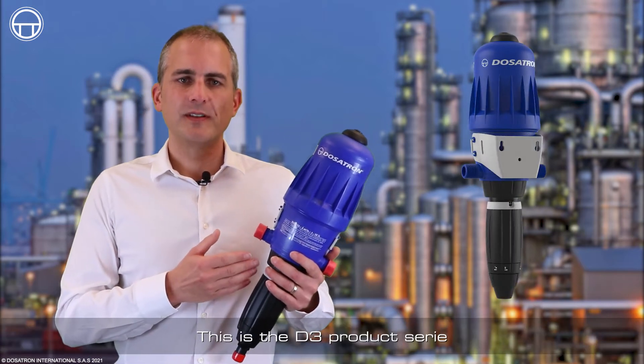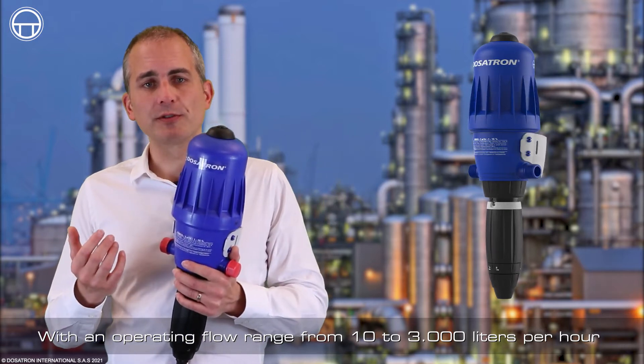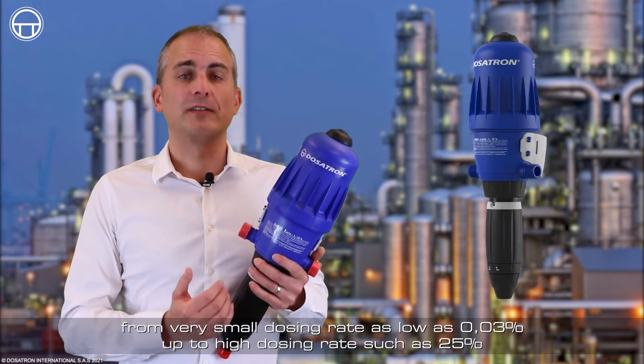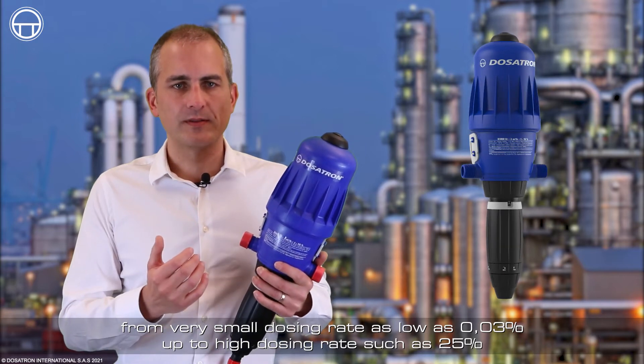This is the D3 product series. With an operating flow range from 10 to 3000 liters per hour, the D3 series offers a wide range of dosing capacities, from very small dosing rates as low as 0.03%, up to high dosing rates such as 25%.